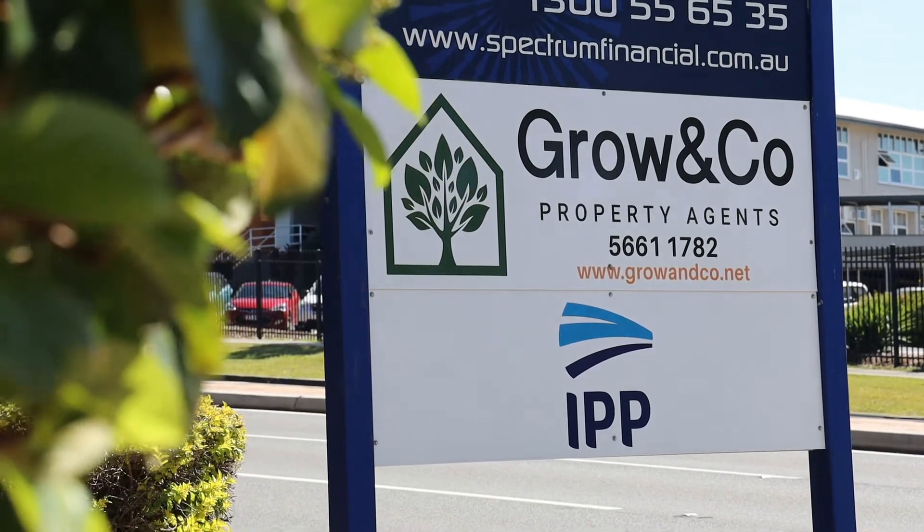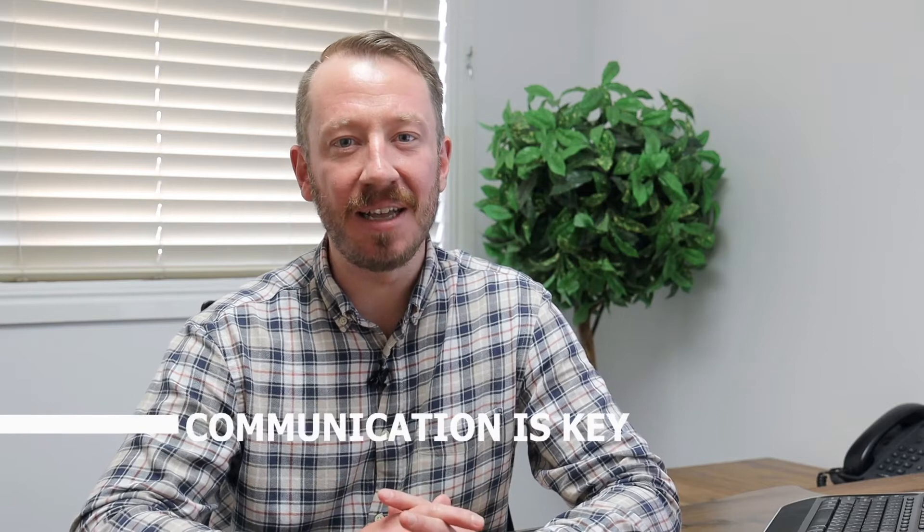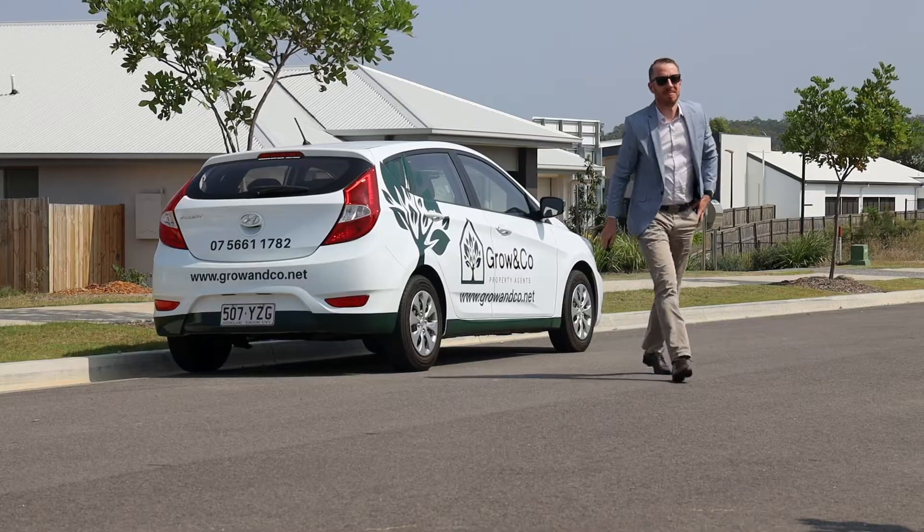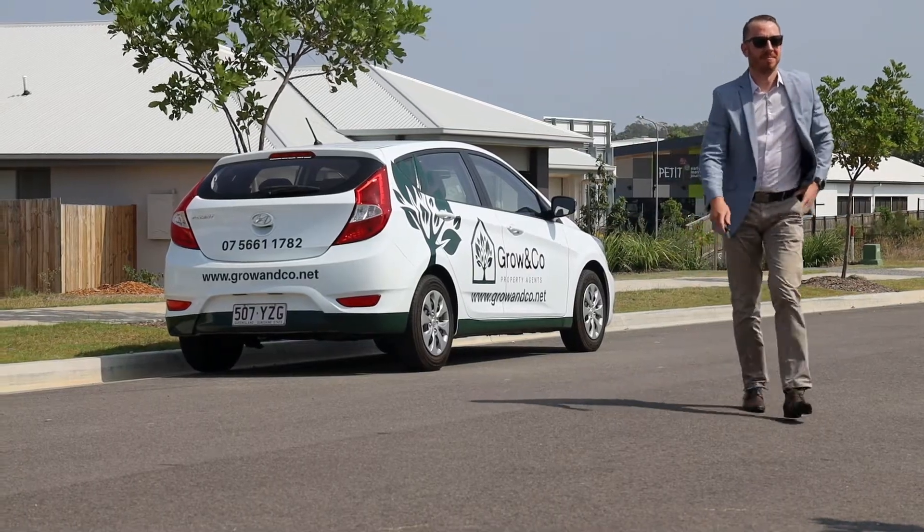We understand that you've placed your trust in Grow & Co to diligently manage and care for your property, and we appreciate that clear communication is key to building successful relationships. My role here at Grow & Co as the general manager is to conduct our team in such a way as to ensure that your tenancy runs as smoothly as possible.